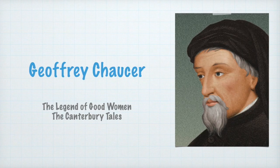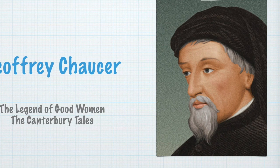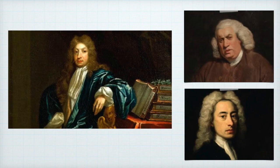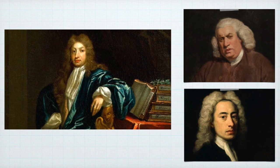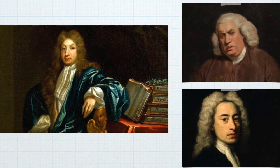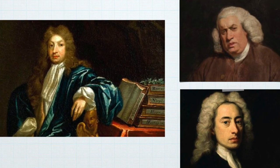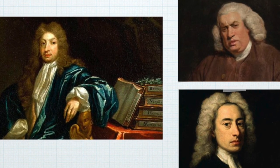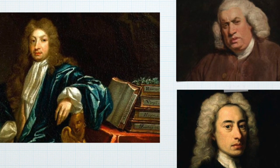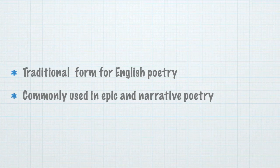This verse form was introduced into English poetry by Geoffrey Chaucer in works like The Legend of Good Women and most of the Canterbury Tales, and has been in constant use ever since. From the age of John Dryden through that of Samuel Johnson, the heroic couplet was the predominant English measure for all the poetic kinds. It is generally considered to have been perfected by John Dryden and Alexander Pope in the Restoration Age and early 18th century respectively. Dryden and Pope used the form for their translations of the epics of Homer and Virgil. It is a traditional form for English poetry, commonly used in epic and narrative poetry.